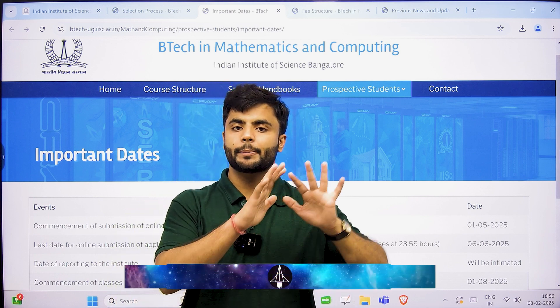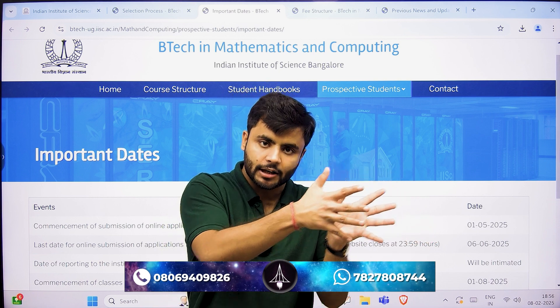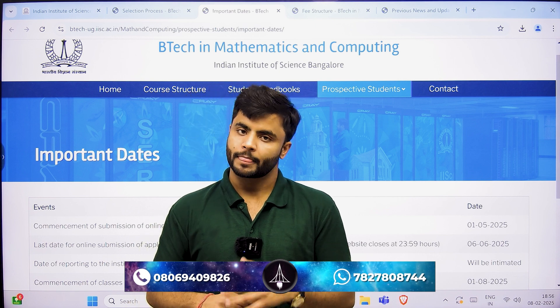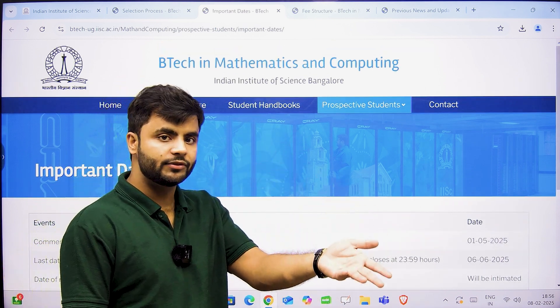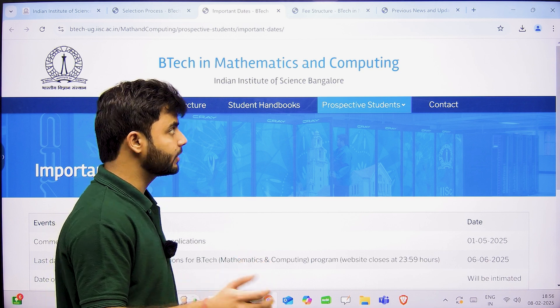You need to apply separately for JEE Advanced and the B.Tech program, because IISc is just taking JEE Advanced as a route for admission. You need to separately apply for IISc Bangalore to get admission. If you apply for IISc Bangalore but do not give the JEE Advanced examination, you will not be allowed to take admission.